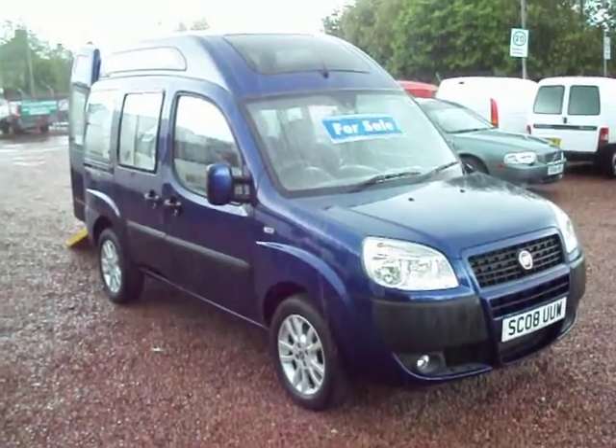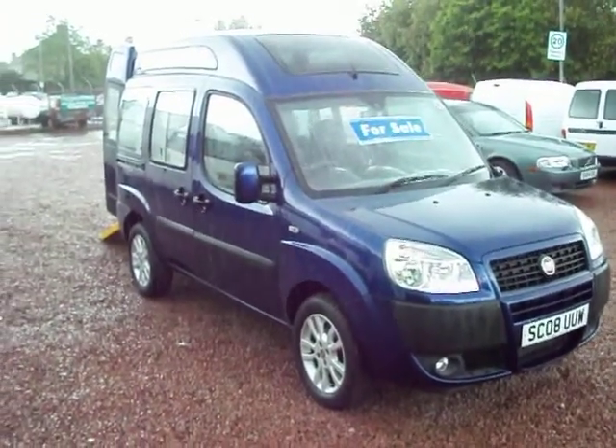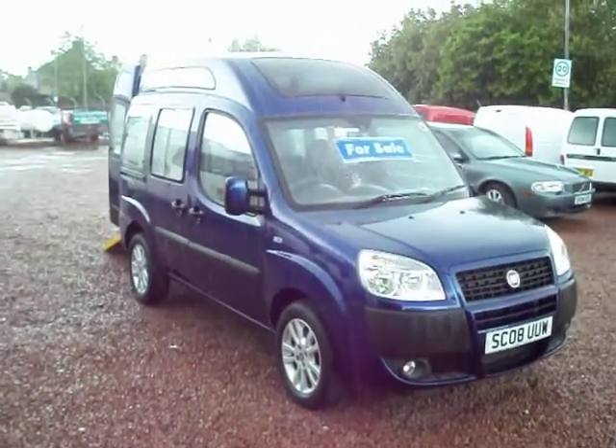Hello there, it's Clarkson Commercials here in Glasgow in the pouring rain, as you can probably hear. Scotland's a wonderful country, but if you're viewing this from outside Scotland, don't come if you're expecting good weather.